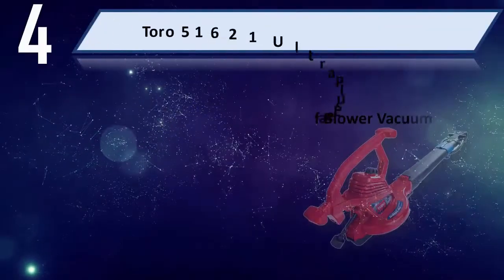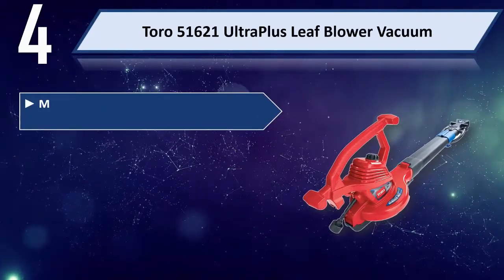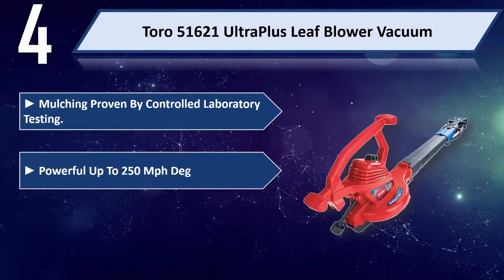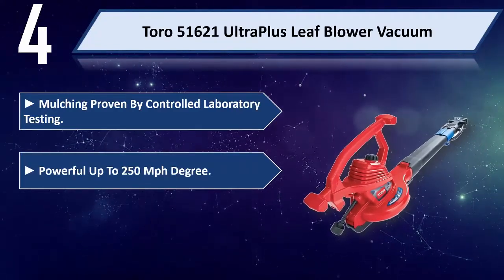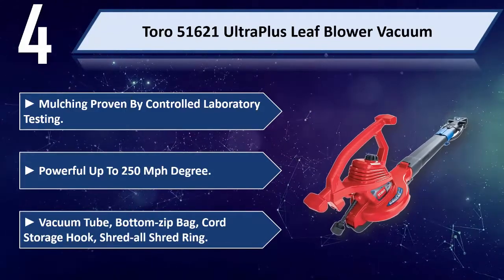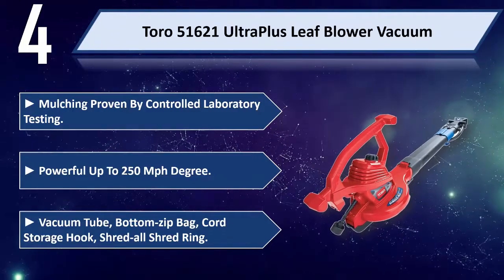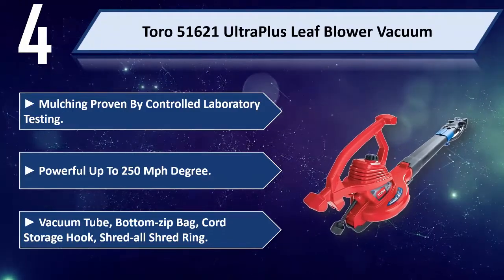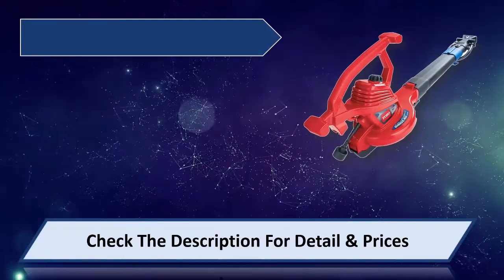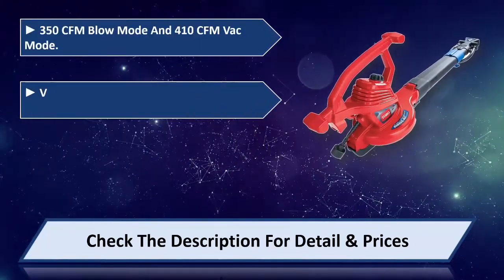Number 4: Toro 51621 Ultra Plus Leaf Blower Vacuum. Mulching proven by controlled laboratory testing. Powerful, up to 250 miles per hour. Includes vacuum tube, bottom zip bag, cord storage hook, and shred-all shred rim. 350 CFM in blow mode and 410 CFM in vac mode.